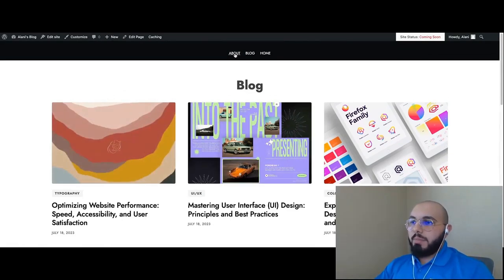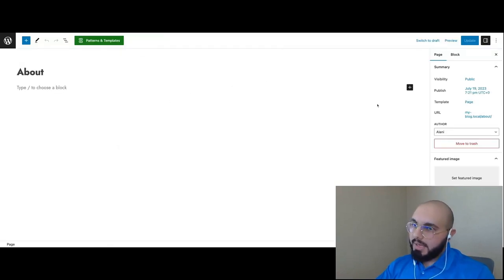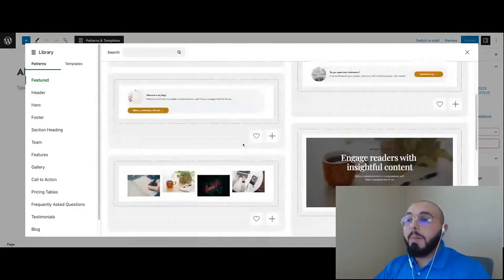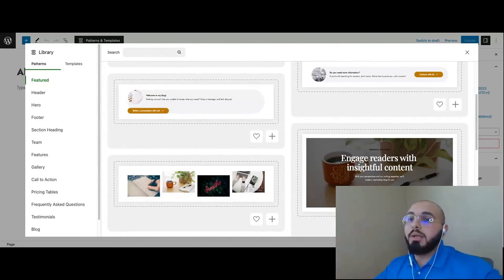Next we have the about page. Let's click on About and hit Edit Page. The page is currently empty. Rather than building it from scratch, let's click on Patterns and Templates and explore options in WonderBlox. There's a Featured section and various other categories — you can look through them and find something that matches the amount of content you want to write around that block or pattern you're importing.